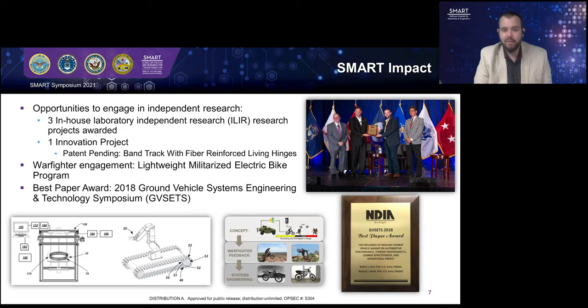At this point, I'd like to wrap up my talk by thanking the Army, the Ground Vehicle Systems Center, and the SMART program for this opportunity. Thank you.